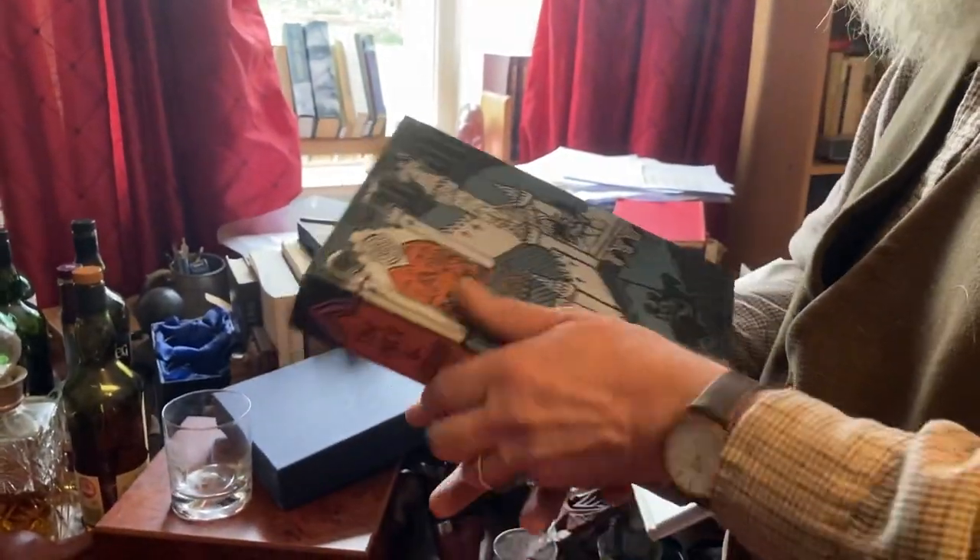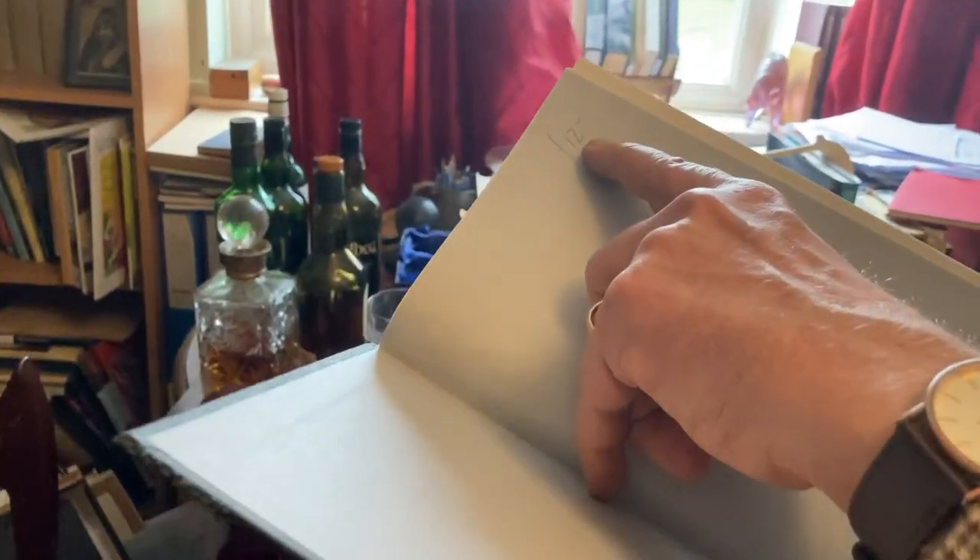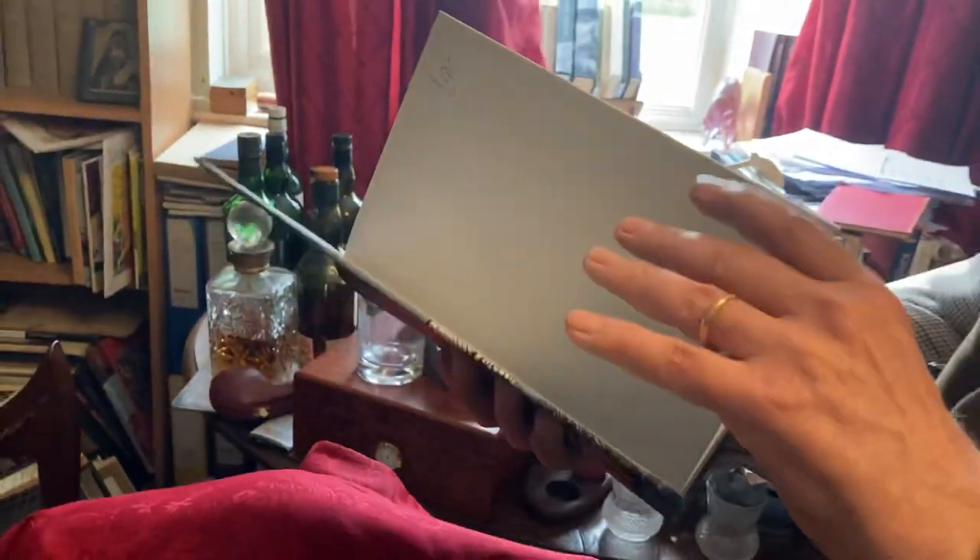I could never afford a Folio Society book new, and I don't belong to the Folio Society, but the second-hand bookshops in Cambridge — selling effectively estate books — often have whole sections just full of Folio Society books. I picked this one up for twelve pounds, and you can't get a decent paperback for that now.